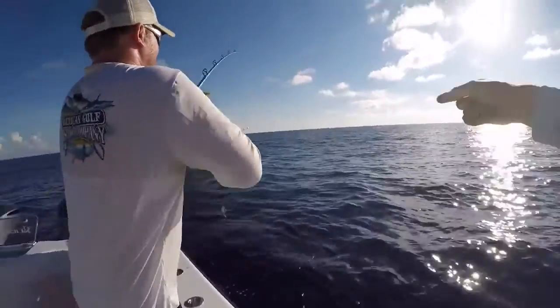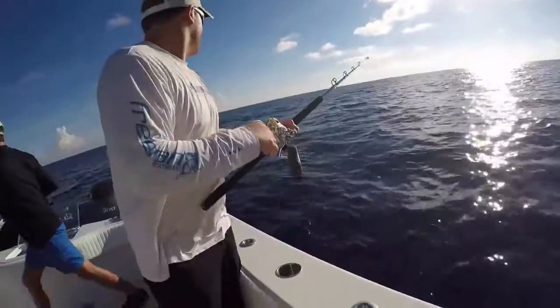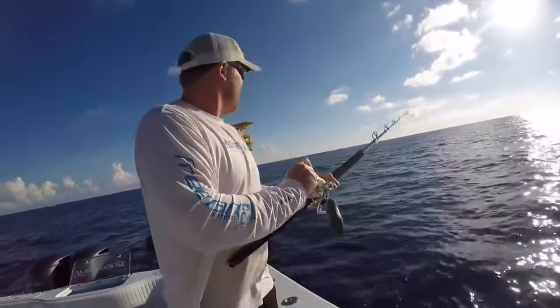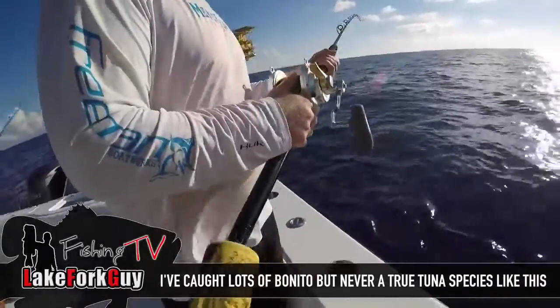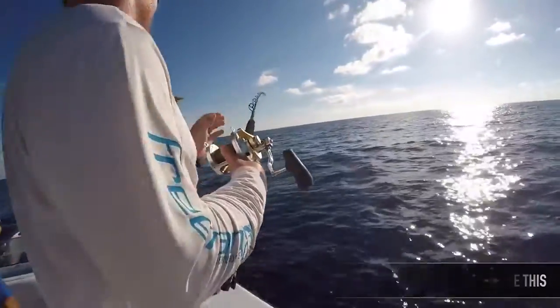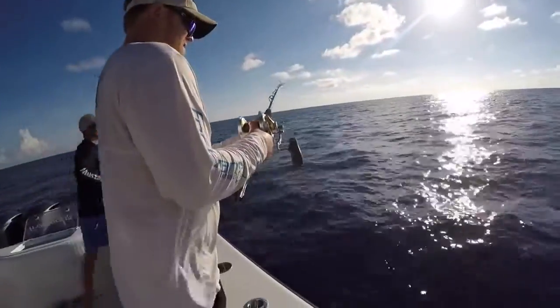There's a Marlin — oh my gosh, look at all the fish! There's a Marlin chasing them. You're acting like this is no big deal, man — this is crazy! This might be a big tuna, so we might be in for a good fight here.